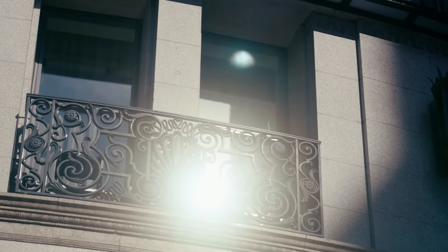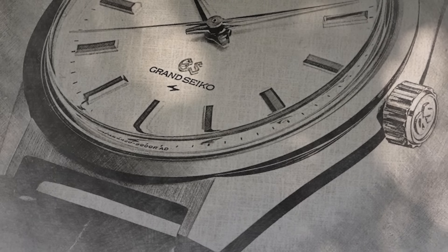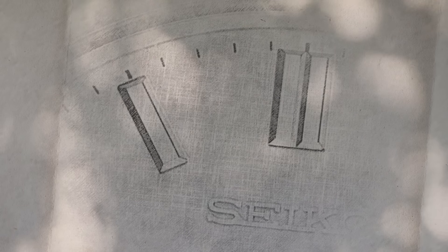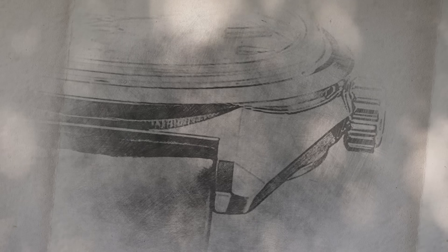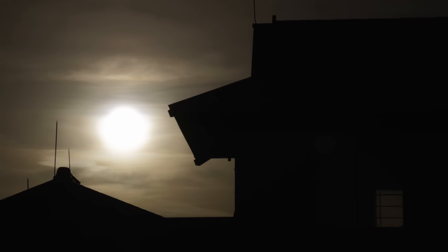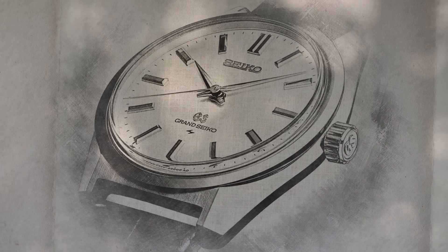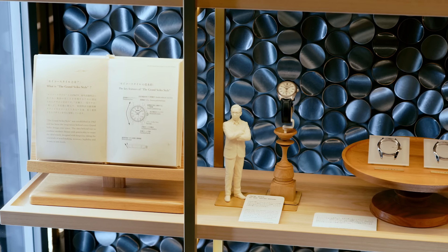He decided that Grand Seiko watches lacked a certain glow, a shine, or a sparkle that set luxury watches apart. He became convinced that Grand Seiko needed to move beyond outstanding accuracy and also focus on becoming more beautiful by expressing a unique sense of Japanese beauty. Thanks to his dedication and hard work, the 44GS was born in 1967.